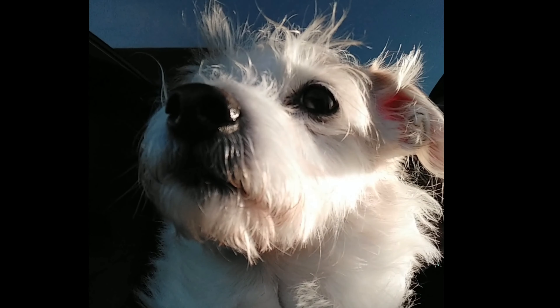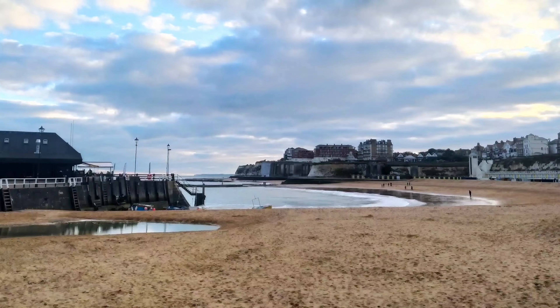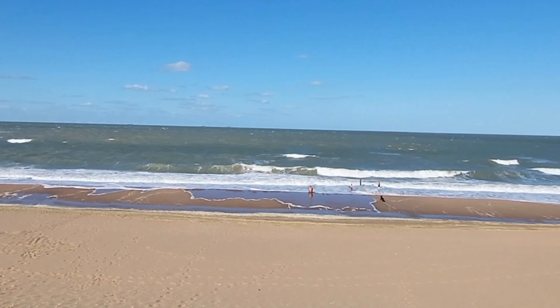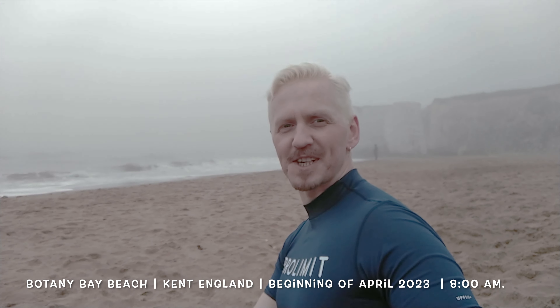Hi, my name is Stan and I live in Kent, England. Welcome to my channel, come and enjoy my life here. Good morning everybody, welcome back to my channel.